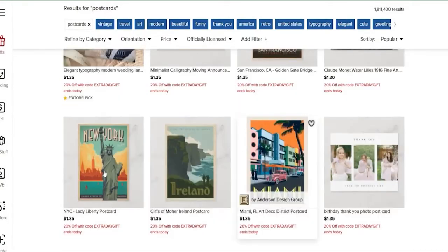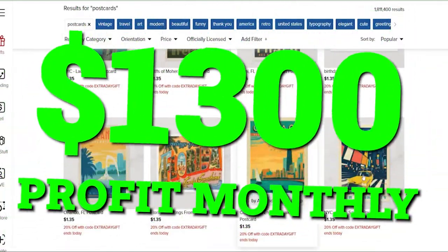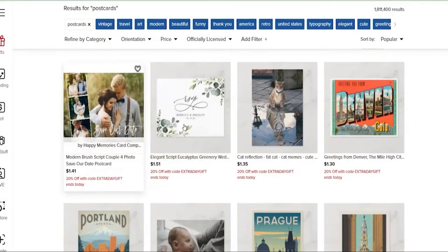Let's say you can profit $45 daily. In a month, you can accumulate a sum of about $1,300. We'll show you the step-by-step process of creating these postcards, which is totally free.